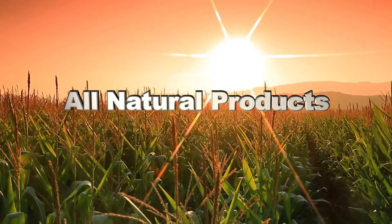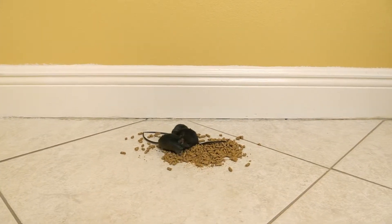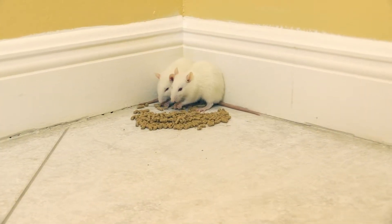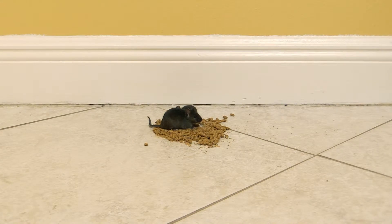Formulated from all natural ingredients, designed to attract rats and mice to the bait locations where they eat the bait, causing them to become unable to drink water. The rodent then dehydrates and dies within two to four days, depending on their size.